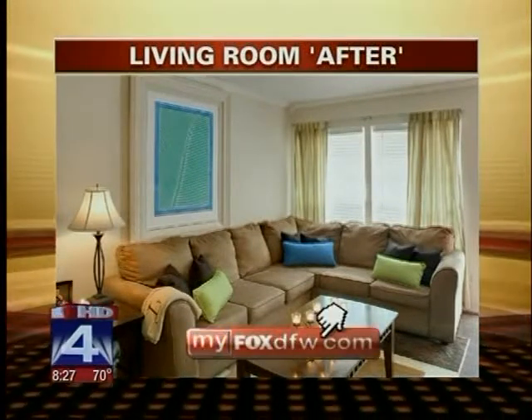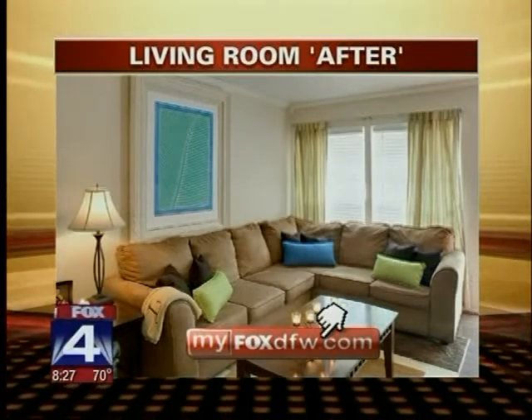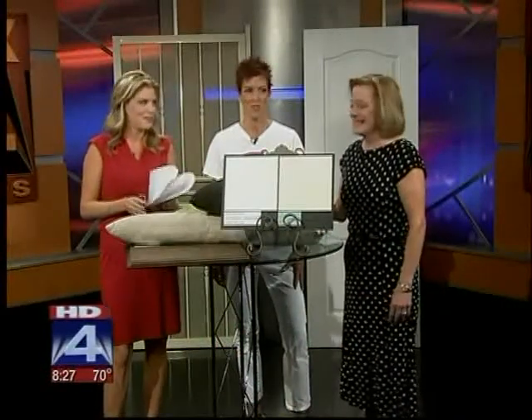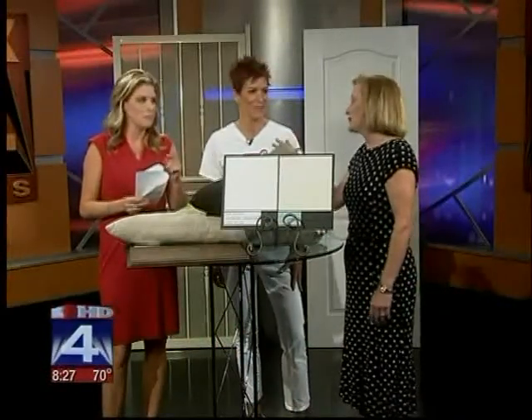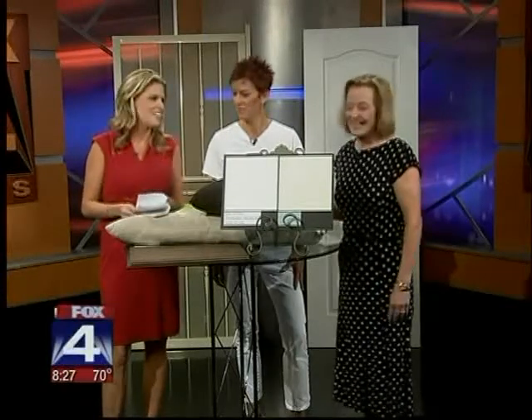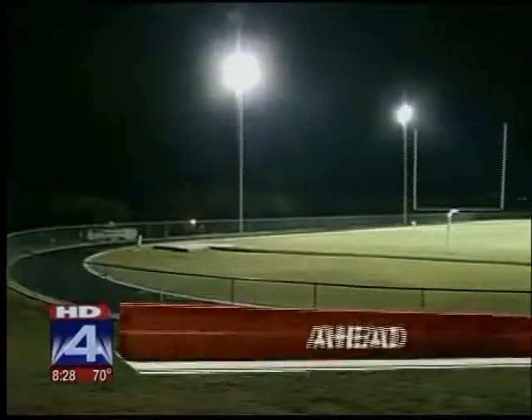Thank you guys so much — both great rooms. We have a link with all the information on our website MyFoxDFW.com. You can also vote to pick your favorite design team through Friday — there's a little contest going on at DesignDoll.org. But really, the owners of the homes both won. Coming up here on Good Day, a firefighter jumps into action to save lives.